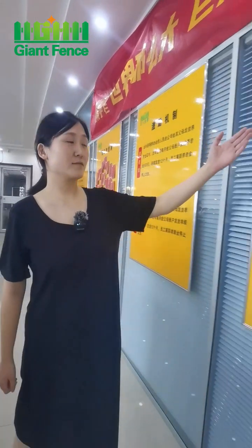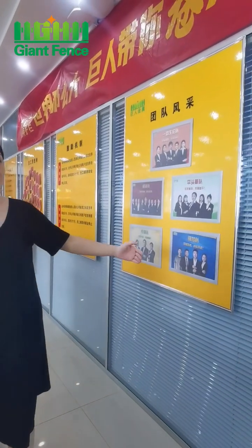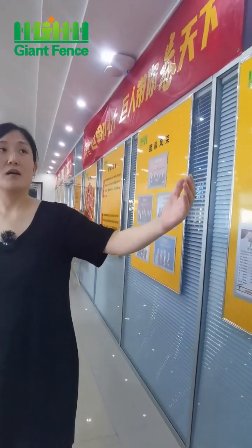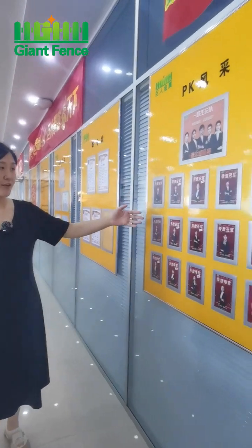We have the file teams. Look, this is our file teams. And this is the warehouse PK. This photo is the winner.